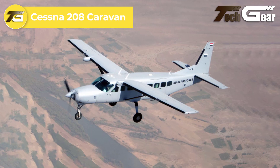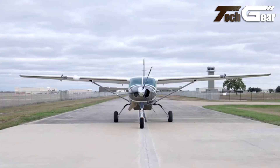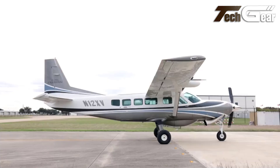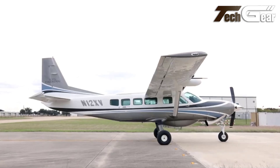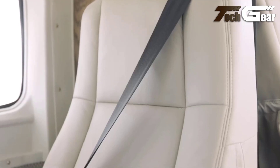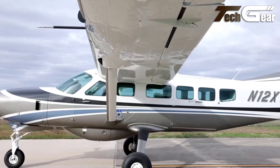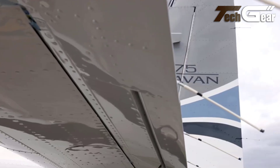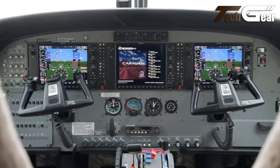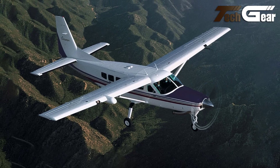Cessna 208 Caravan. The Cessna 208 Caravan is a highly versatile utility aircraft known for its impressive STOL capabilities. Powered by a robust Pratt & Whitney Canada PT-6A turboprop, this high-wing monoplane offers exceptional performance in various environments. With room for up to 14 passengers or a substantial cargo load, the Caravan's flexible interior can be easily configured for passenger transport, cargo hauling, or even skydiving operations with a roll-up rear door option. Its fixed tricycle landing gear can be adapted for floats or skis, enhancing its operational flexibility. The Caravan is a favorite among operators in remote regions due to its reliability and efficiency, burning approximately 48 gallons of fuel per hour at cruising speeds of 170 knots. Overall, the Cessna 208 Caravan stands out as a dependable workhorse in the aviation industry.